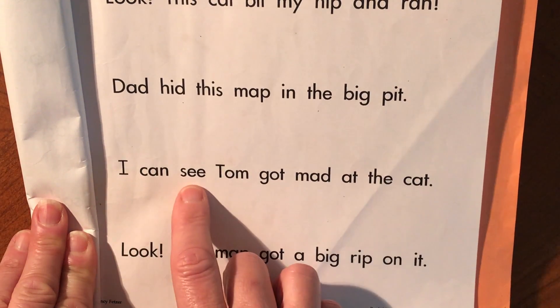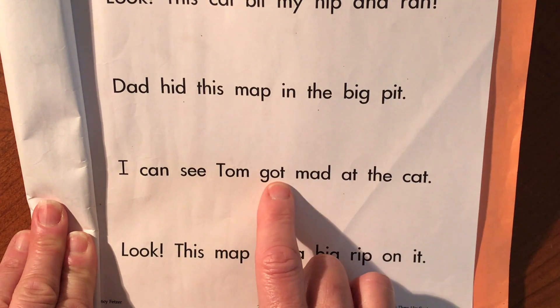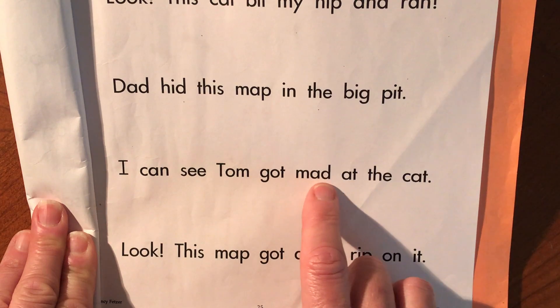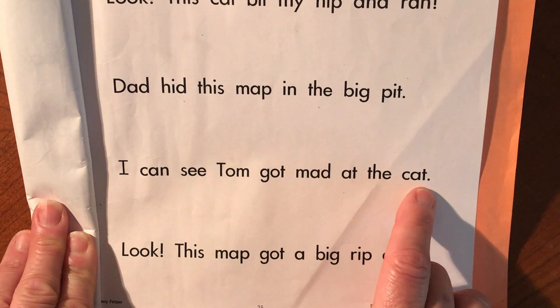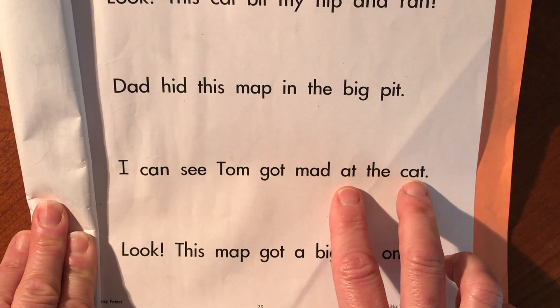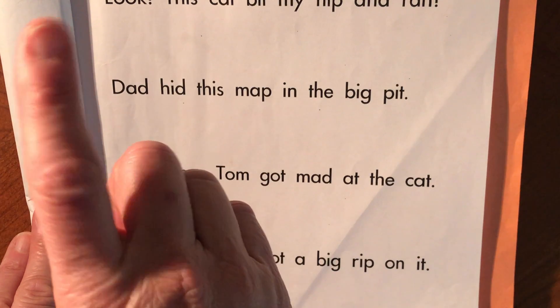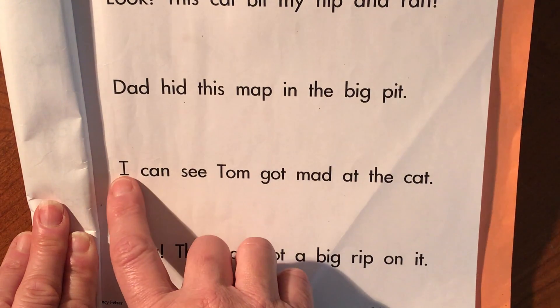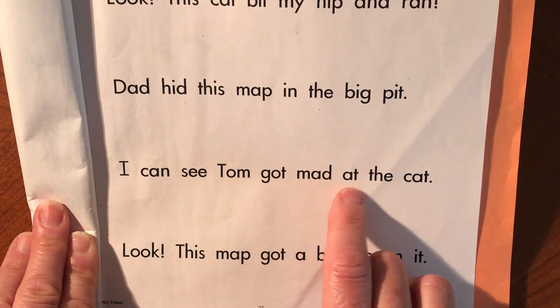I can see Tom got mad at the cat. Oh — 'at' and 'cat,' those are rhyming words; they both have 'at.' Now I could press record and read it again. I can see Tom got mad at the cat.